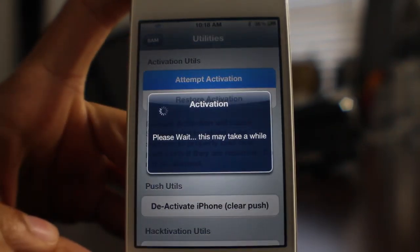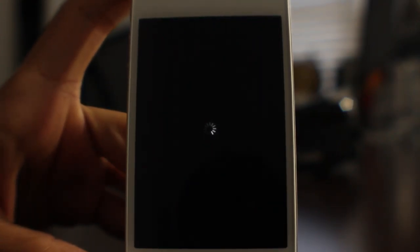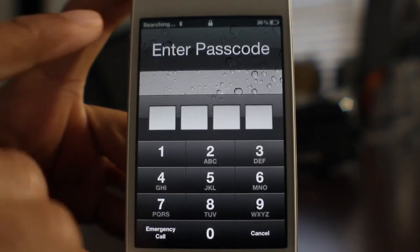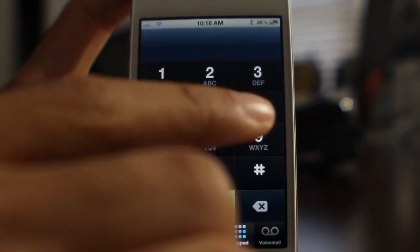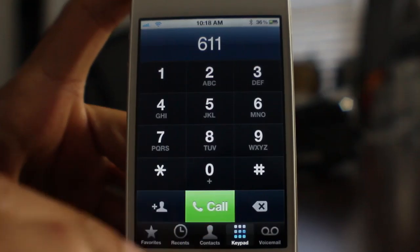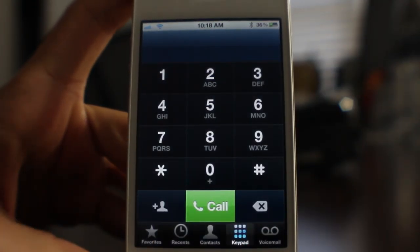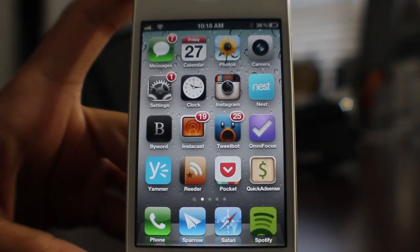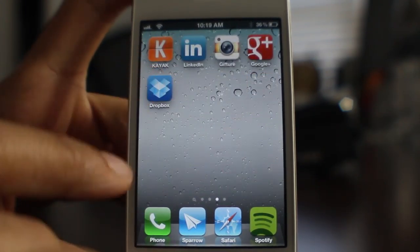So yeah, it looks like Apple has closed this little hole. You're not going to be able to use this again, at least for the time being. It was nice while it lasted. I'll try activation again — it'll respring and looks like it wants to work, but no, it just doesn't work. I'll try to make a phone call and nothing — call failed. So how do you go about restoring your activation ticket if you were proactive enough to back them up?